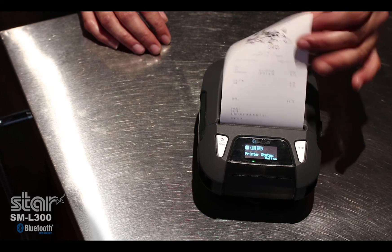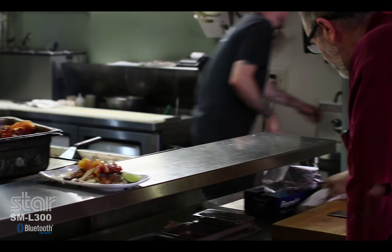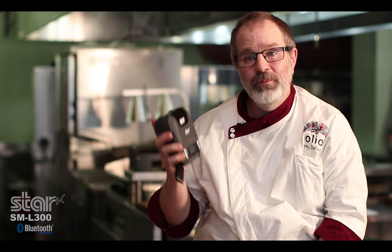All of my printing needs can now be done with one lightweight printer. It saves me tons of time, and it couldn't be more simple.